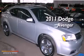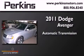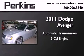This is a 2011 Dodge Avenger. This car has an automatic transmission and a six-cylinder engine.